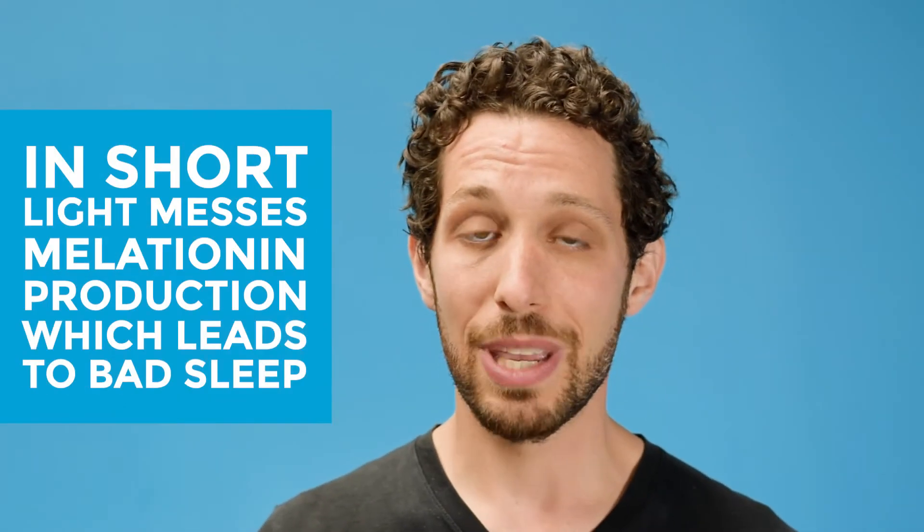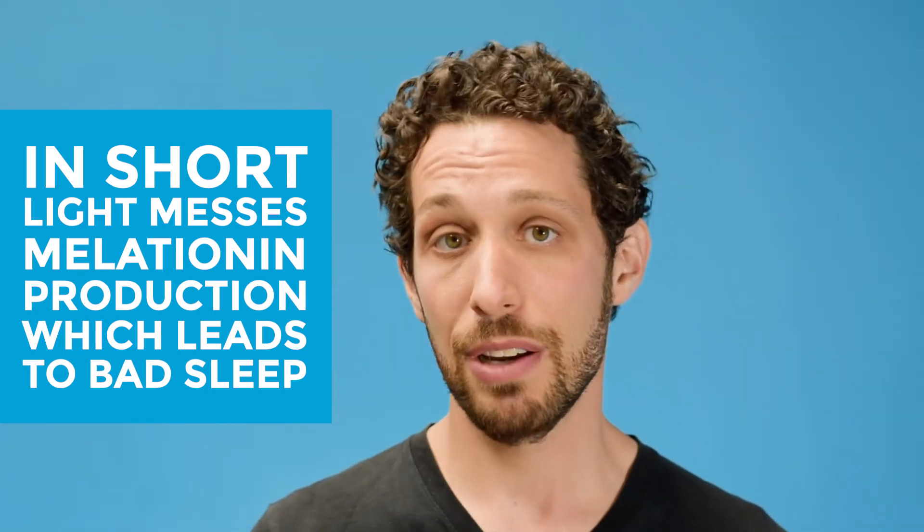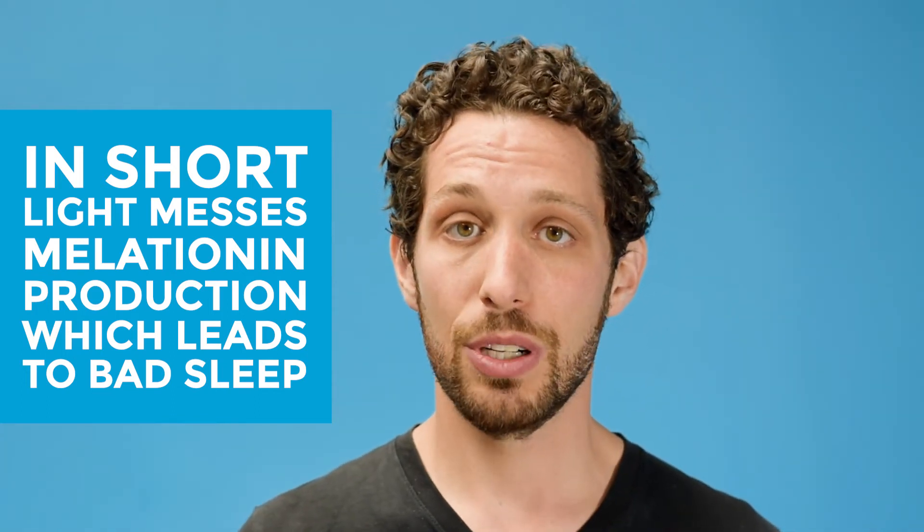Not only do I have blackout curtains but I've also put black tape over the lights on my air conditioner and on my smoke detector, and here's why. So in our brains we have what's called the pineal gland, and the pineal gland is responsible for releasing and regulating melatonin. Now supposedly what happens is when we have light in our bedroom it kind of messes with our pineal gland's